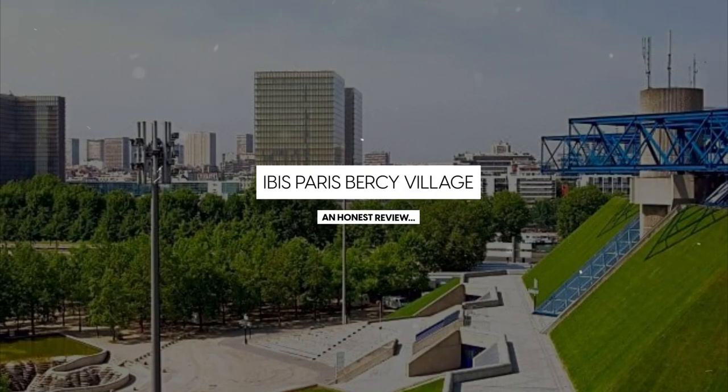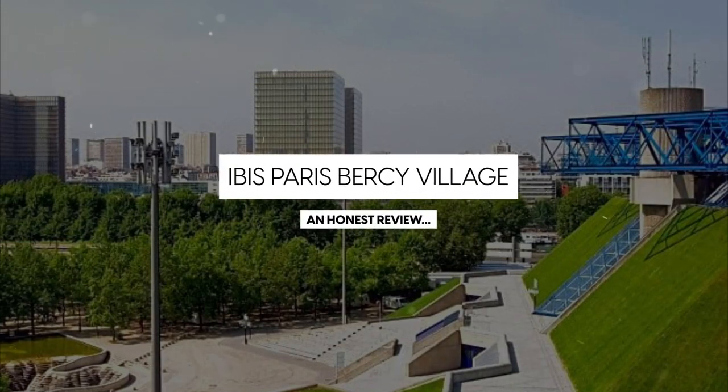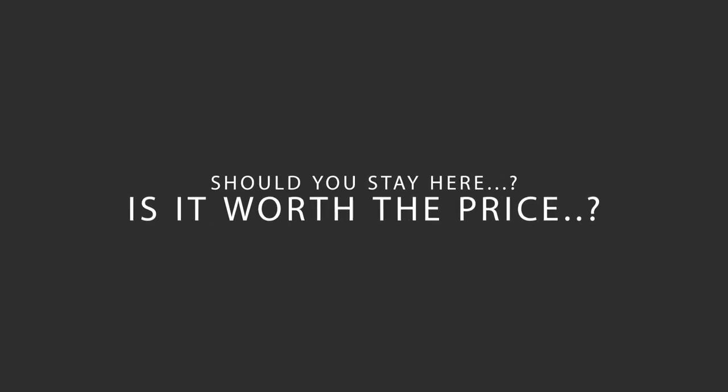Today, we're diving deep into a review of Ibis Paris Bercy Village, located in Paris, France. Let's find out if this hotel lives up to its reputation, and if you should stay there.